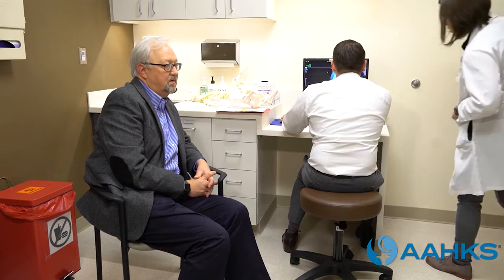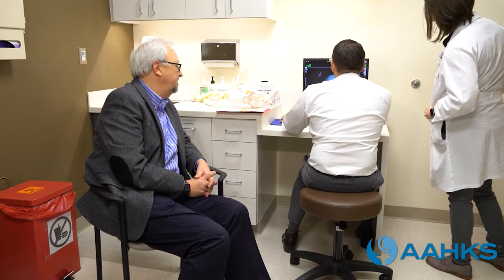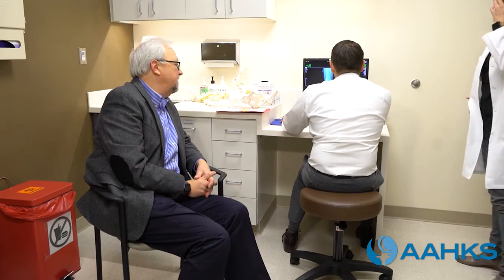Your surgeon may have determined from x-rays and examination that only a portion of your knee is diseased and you are a candidate for a unicompartmental or partial knee replacement. This is a smaller procedure where only a part of your knee is replaced and recovery is potentially easier. After you have the discussion with your family about getting a partial knee replacement, you will meet with your surgeon to set expectations about the surgery, recovery, and living with your new joint.